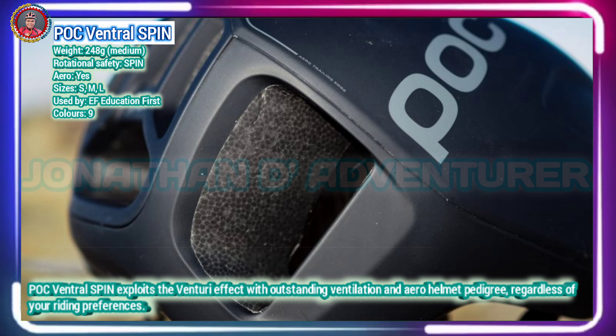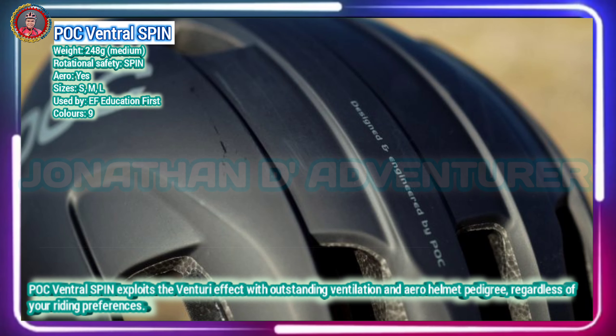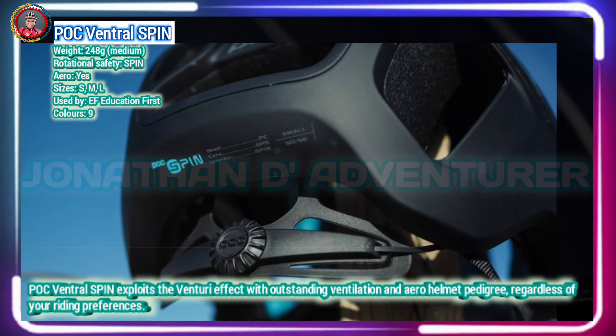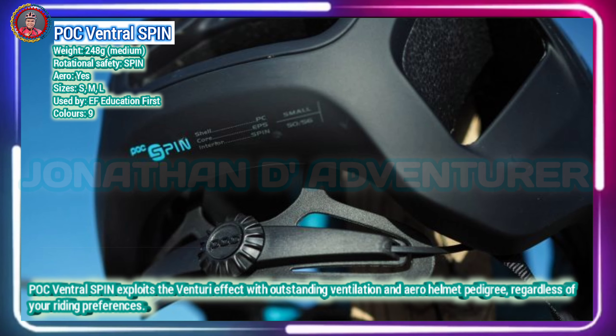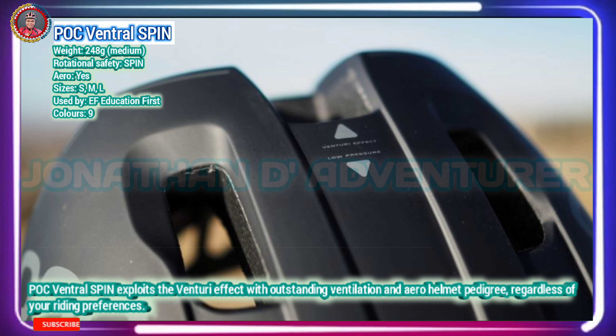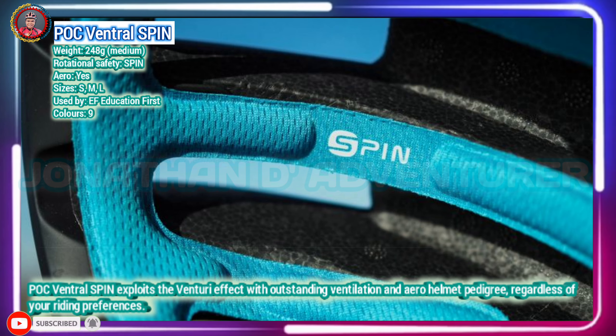Like other aero helmets, POC uses the Venturi design theory to improve airflow and ventilation over and inside the helmet respectively. A sliding spar combined with a rotating dial also ensures an excellent fit. The brand also sticks to its AVIP — attention, visibility, interaction, protection — mantra by offering the helmet in an array of eye-catching colors.